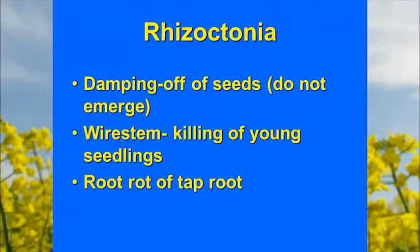Now briefly on rhizoctonia — this is a true soil-borne disease that fortunately doesn't have the capacity of spreading around by air. It's probably already in the soil, and the only way it can be moved is by soil on equipment. It causes what we call damping off, primarily attacking seedlings or young plants, and goes by the name wire stem.